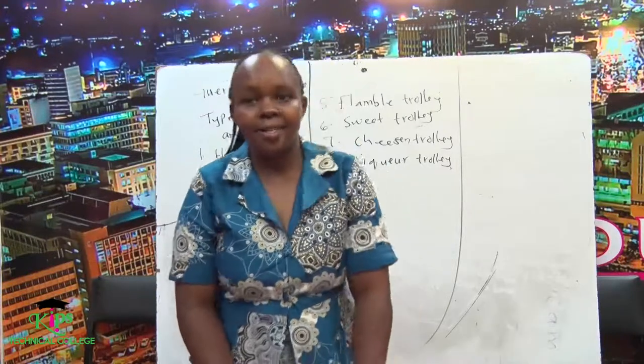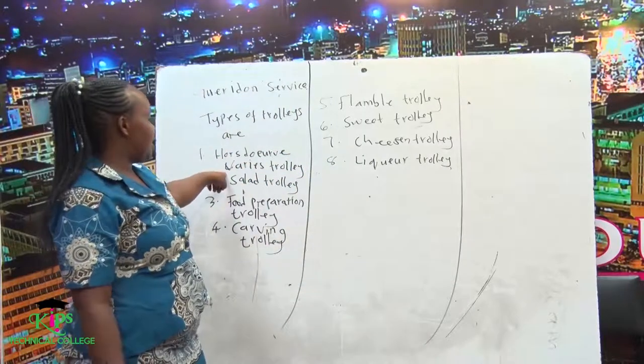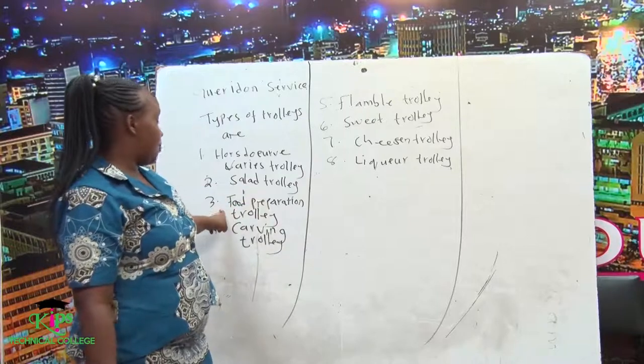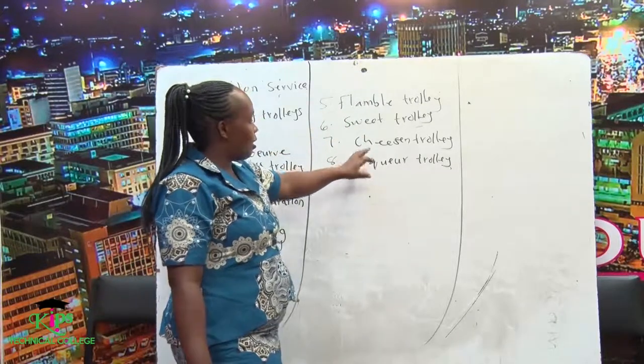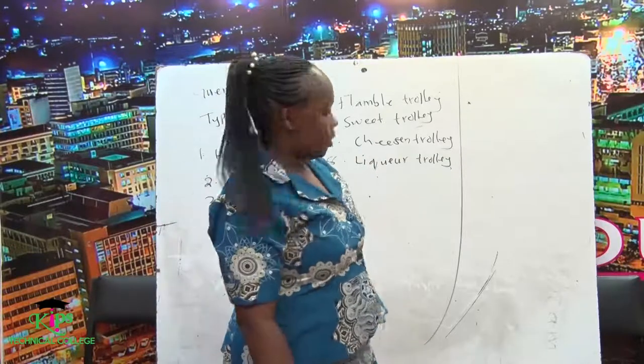We have types of trolleys that are used in the Gueridon service: salad trolleys, food preparation trolleys, carving trolleys, flambé trolleys, sweet trolleys, cheese trolleys, and liqueur trolleys.